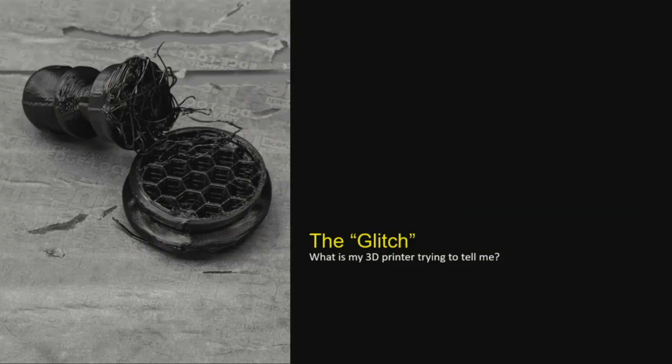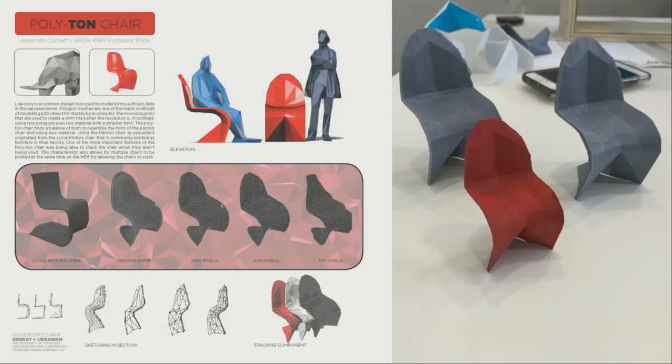Often when working in emerging fields, unintended consequences come up. We refer to these as failures or glitches, but sometimes those glitches offer insight into the technology and the material. In this student studio, we gave students various glitches to explore and better understand the technology. One student was given the propensity for 3D printed objects to be simplified from convex curved surfaces to a series of facets. He took a well-known chair, created multiple versions with fewer and fewer facets — a low-poly version — optimizing for print speed, least possible material, and ergonomics.